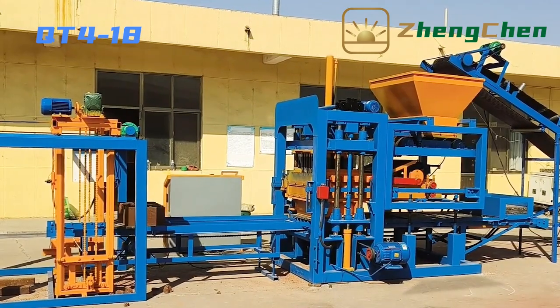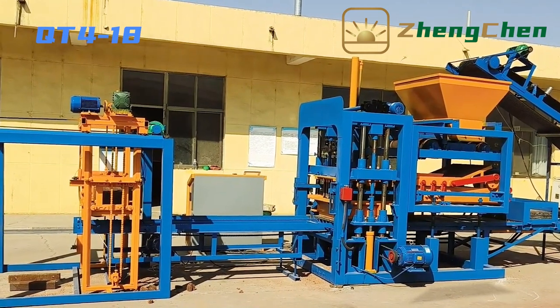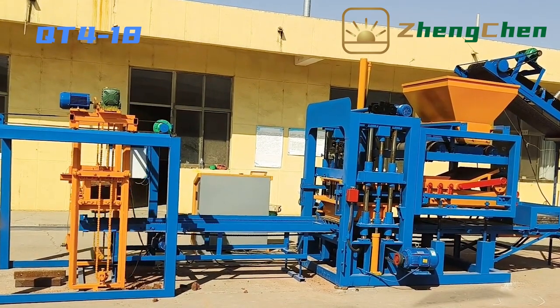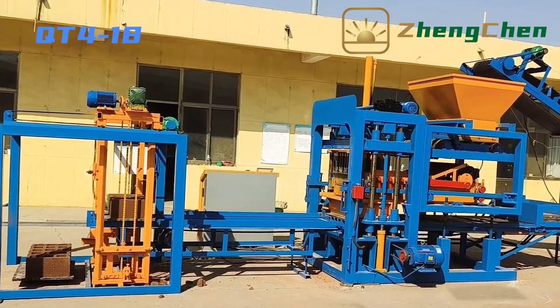The blocks are then conveyed to the stacker. We can transport the blocks to the curing area when there are three to four layers. Regarding manpower, three to four workers will be enough for the full production line: one worker prepares material, one worker controls the block machine, and one or two workers transport blocks.